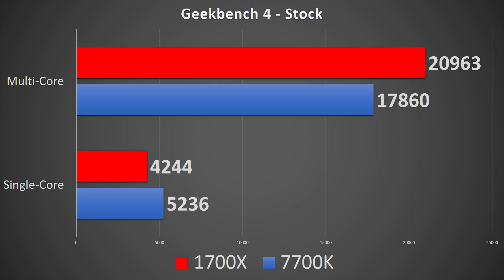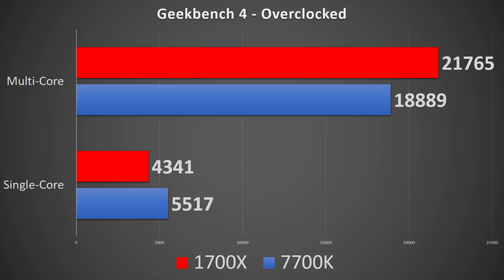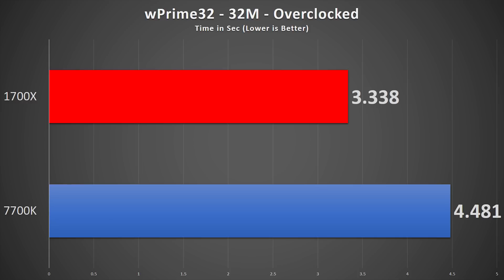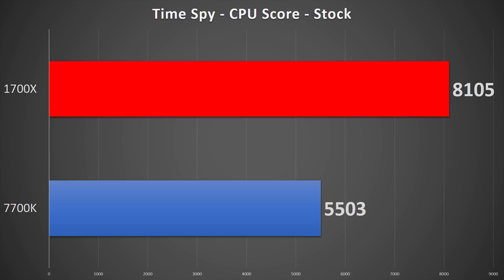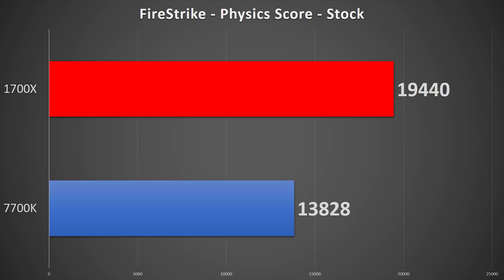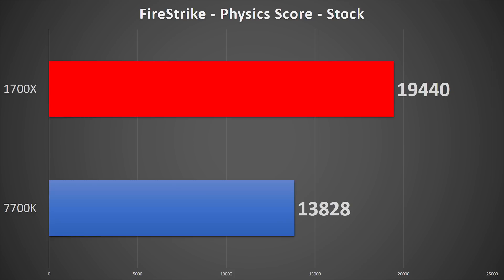Geekbench 4 at stock shows the 1700X trailing by 19% in single-core performance, but beating the 7700K by 17% in multi-core. The overclocked setup pushes the 7700K's single-core victory to 21% and decreases the 1700X's multi-core victory to 15%. WPrime 32, testing both speed and multi-threaded performance, gives the 1700X a 26% victory in the 32M benchmark at stock, and 25% while overclocked. Finally, 3DMark's CPU performance in TimeSpy gives the 1700X a 47% advantage at stock and 45% overclocked; FireStrike gives the 1700X a 40% victory at stock and 33% overclocked.